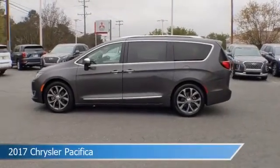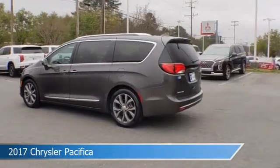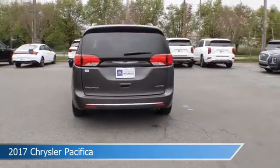Take a look at this 2017 Chrysler Pacifica, equipped with a 9-speed 948TE FWD automatic transmission in granite crystal metallic clear coat.